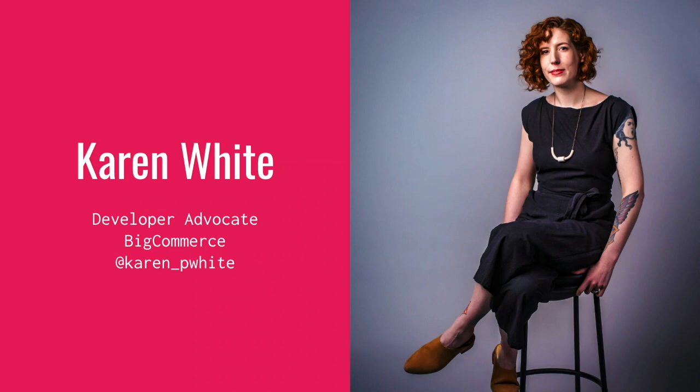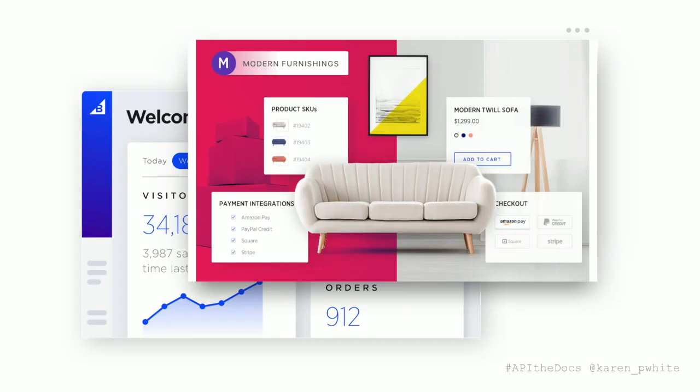Today I'm going to be talking to you about a project that we've been working on over the last year, which is taking our developer portal from something that used to be pretty uninspired to something that our company is really proud of and our developers actually love to use. This is really a story of our developer portal evolving in parallel with the way that we think about developer experience as a company.